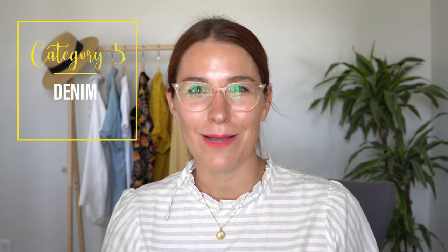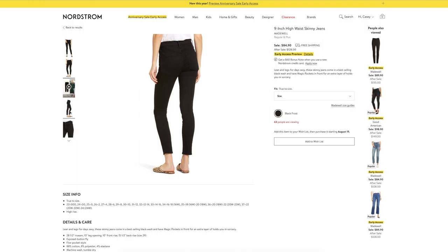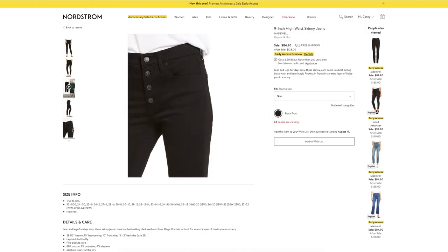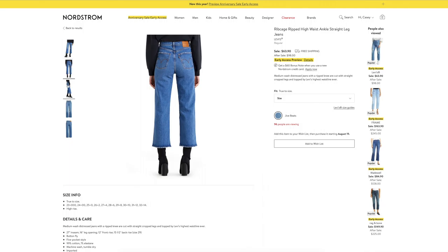Next category, let's talk denim. I wasn't overwhelmed with the options but there were three that I really love. If you know me, you know I am wildly obsessed with Madewell — they make some of the best fitting jeans in my opinion. I love these black nine-inch high-waisted skinnies. Normally $128 and on sale for $84 — snag them. Now I am not normally a Levi girl because I hate sizing up to fit into their jeans, but I tried these ribcage jeans a few months ago and I loved them. I would still size up one size but they are worth it and they do give a little bit throughout the day.